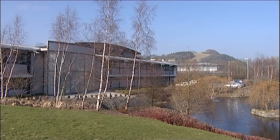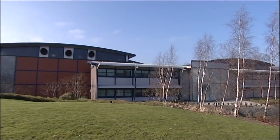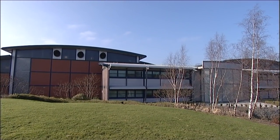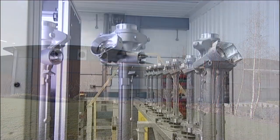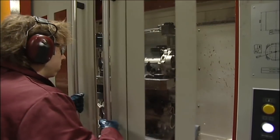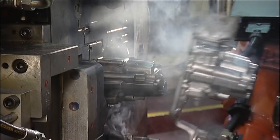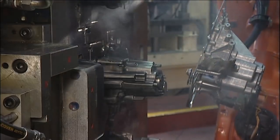We also take our environmental responsibilities seriously by recycling and minimising our impact on the local landscape and wildlife. Cast Alum – combining people and processes to be the global supplier of choice for cast aluminium and machined automotive components.